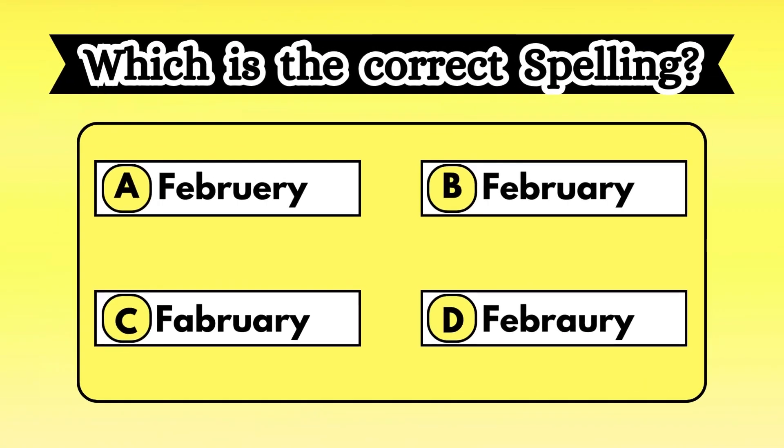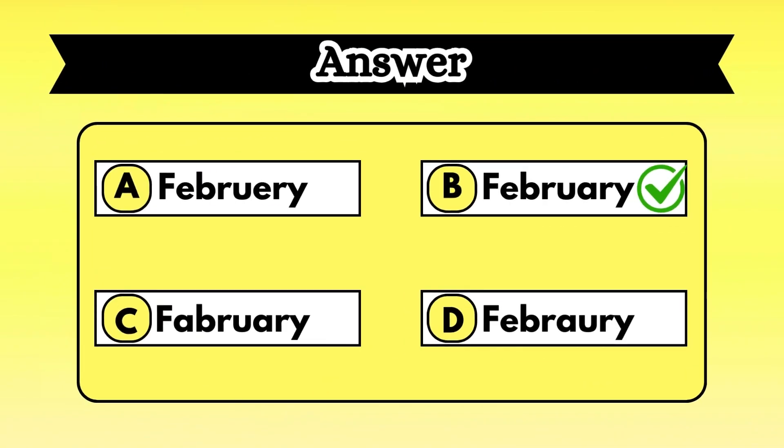Look at the options shown on the screen, guess the word, and find its correct spelling before the timer goes off. Yes, you found it well. The right answer is option B, February.